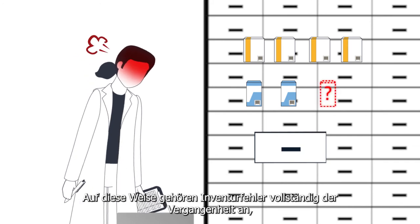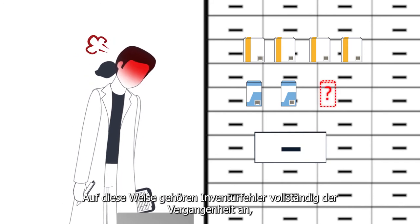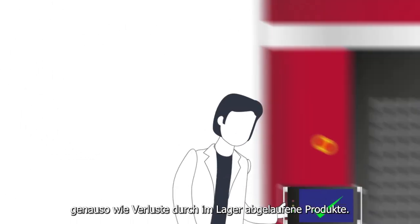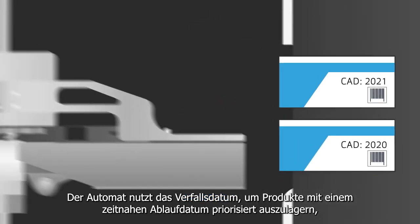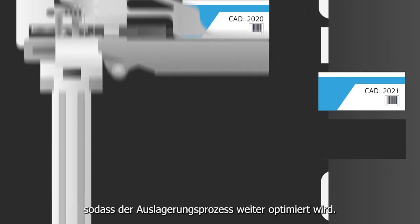In this way, inventory errors are completely a thing of the past, as well as losses due to products expired in the warehouse. The robot uses the expiration date to remove products which expire first from stock in a prioritised way, so that the dispensing process is further optimised.